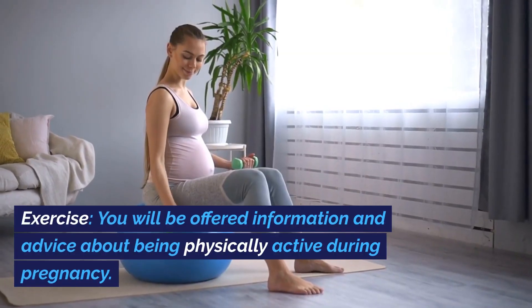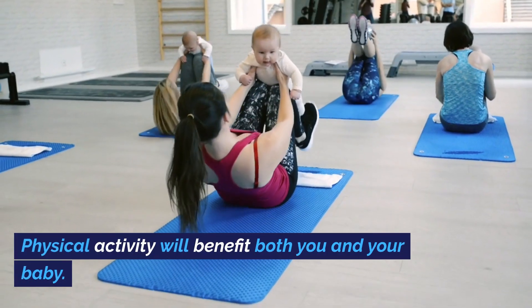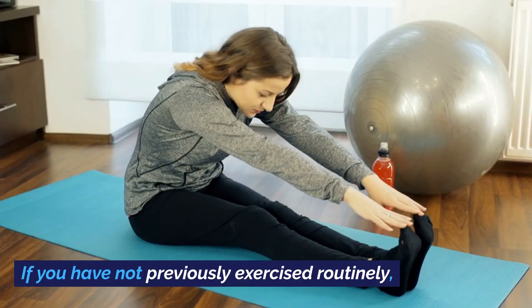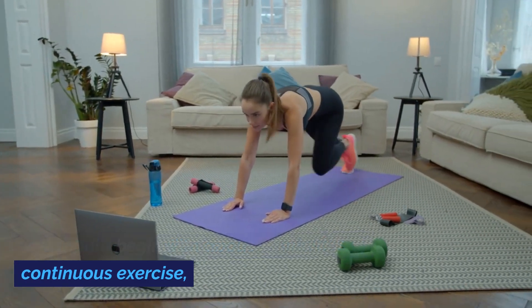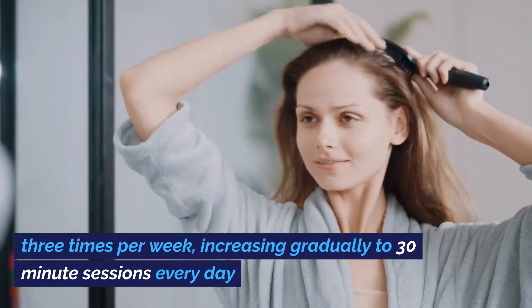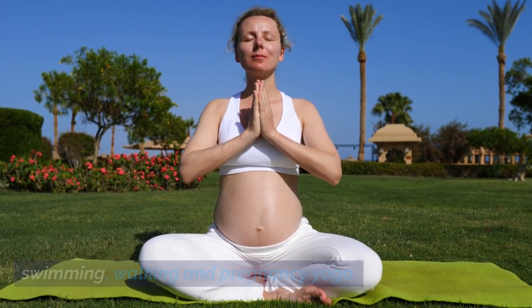Exercise. You will be offered information and advice about being physically active during pregnancy. Physical activity will benefit both you and your baby. If you have not previously exercised routinely, you should begin with about 15 minutes of continuous exercise three times per week, increasing gradually to 30-minute sessions every day. Some examples of healthy exercise include swimming, walking, and pregnancy yoga.